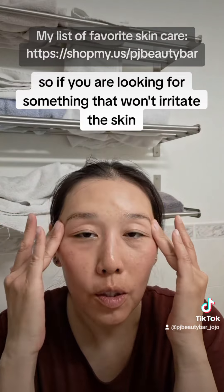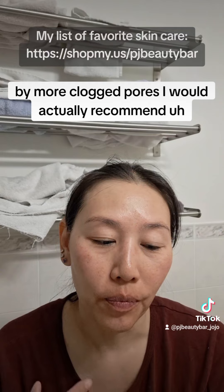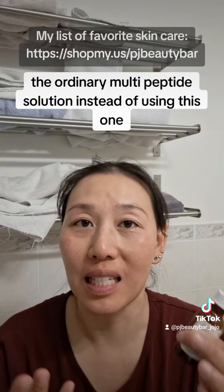So if you are looking for something that won't irritate the skin and won't clog pores, I would actually recommend The Ordinary's Multi-Peptide solution instead of using this one.